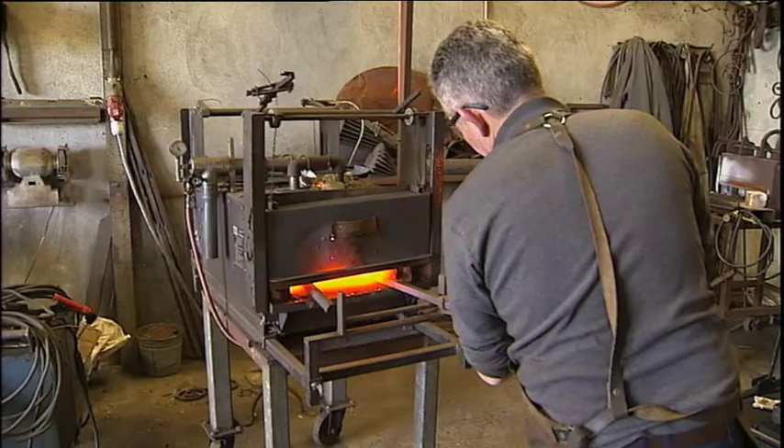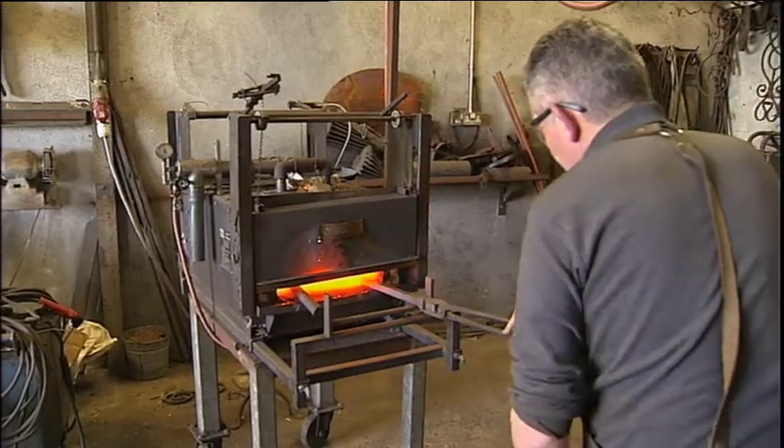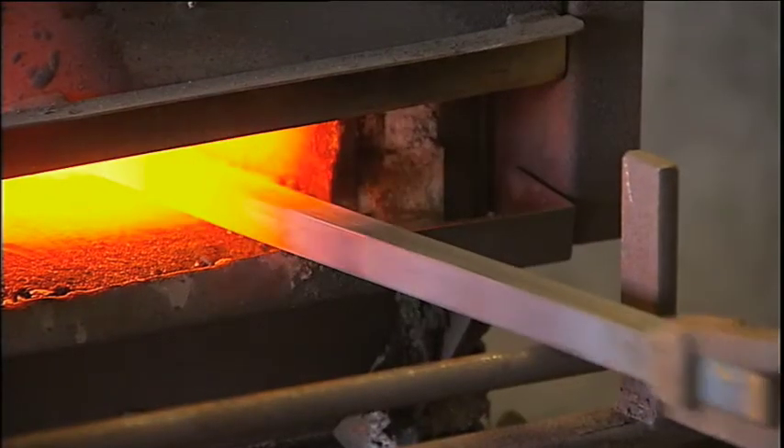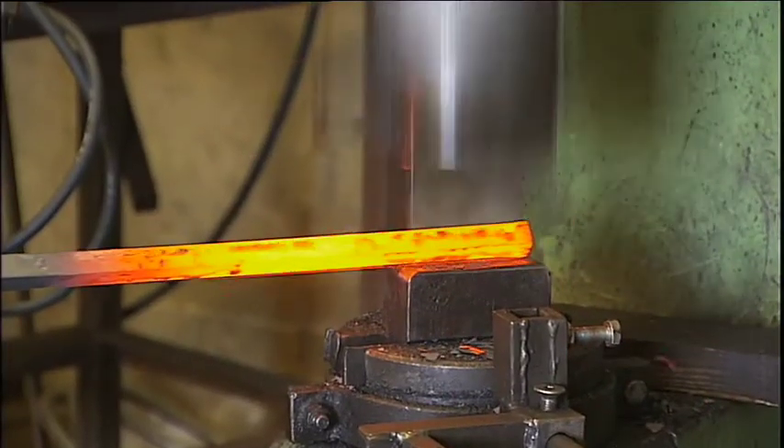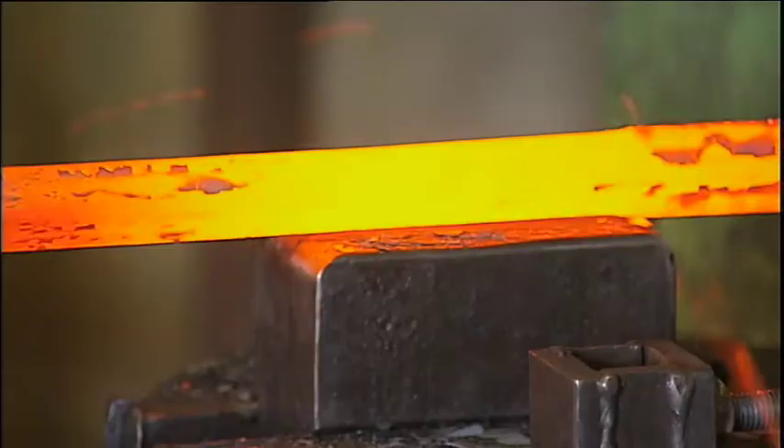Without this machinery we wouldn't be able to produce some of the items that we do produce, or work with some of the heavy sections that we work with. So we've moved from hand tools — we still do a certain amount of hand work — but we've moved into mechanical fire hammers.